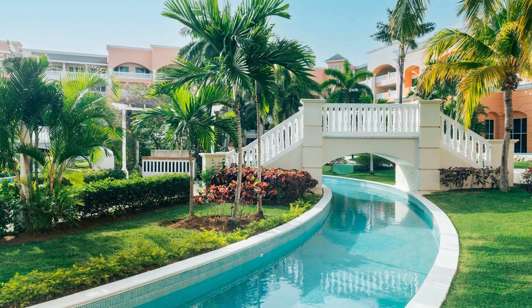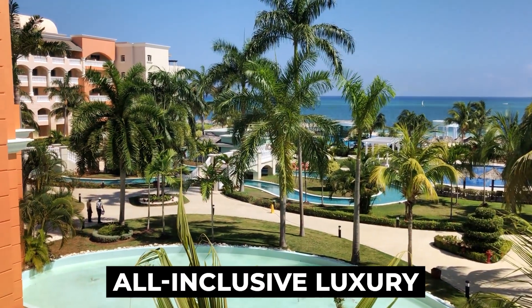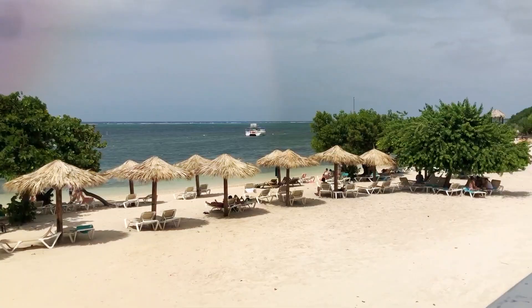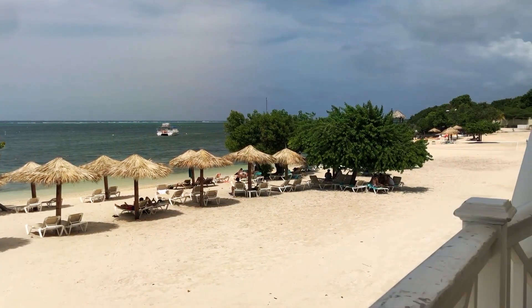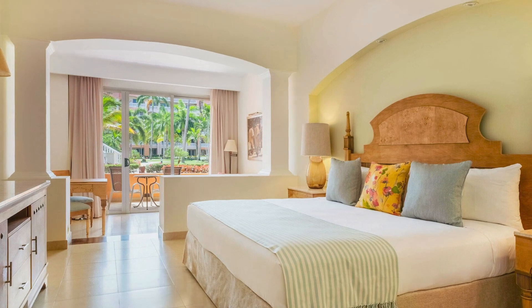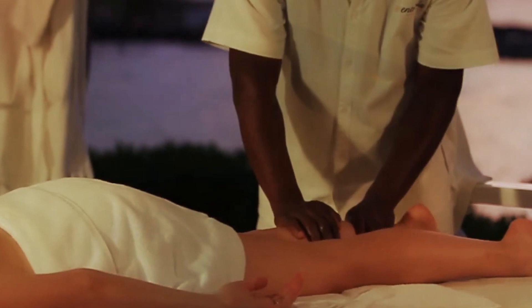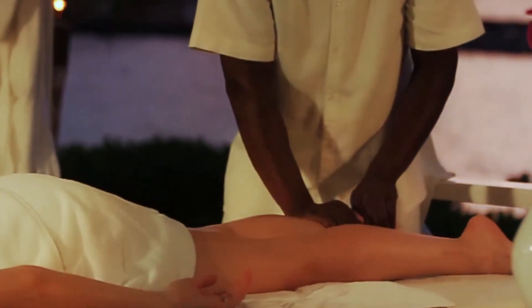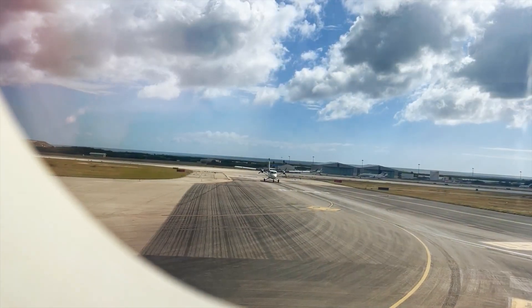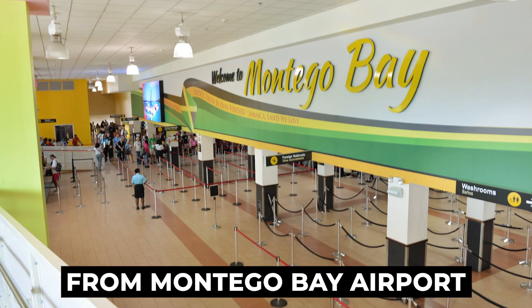The Iberostar Selection Rose Hall Suites in Montego Bay, Jamaica offer 5-star, all-inclusive luxury ideal for families, couples, or groups. Situated on a world-renowned beach, this resort boasts personalized guest services and spacious rooms with stunning sea views. Guests can explore the vibrant Jamaican culture and return to a haven of comfort and opulence, complete with delicious dining options and upscale amenities. Airport transfers take guests on a 30-minute drive to Iberostar from Montego Bay Airport.